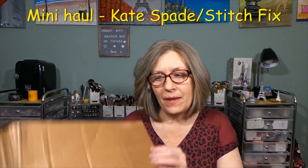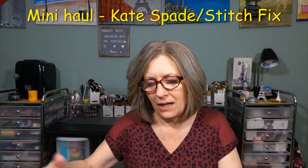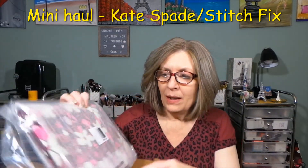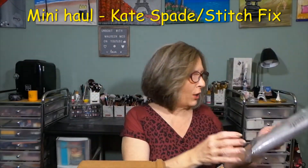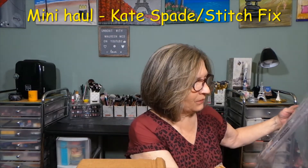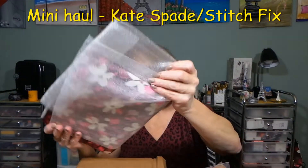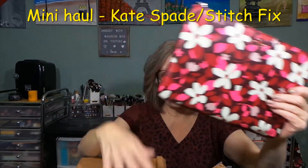Then the items in this box are a couple additional items from Kate Spade. I have this right here — this is a large pouch. If I'm just running to a doctor's appointment or just running somewhere, I could use this. It's nicely all packaged up. It has a pull tab, and it's the same material, same leather as the handbag.